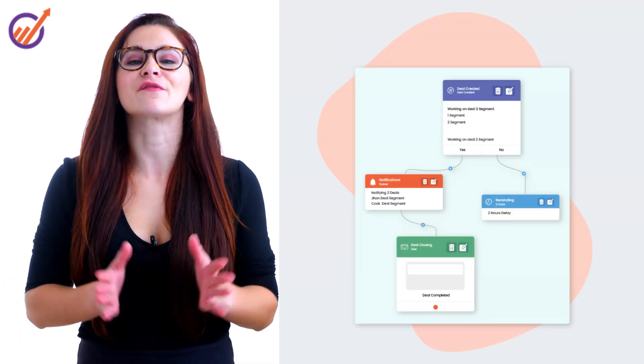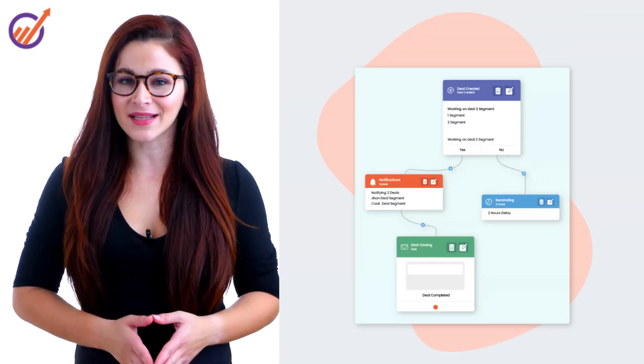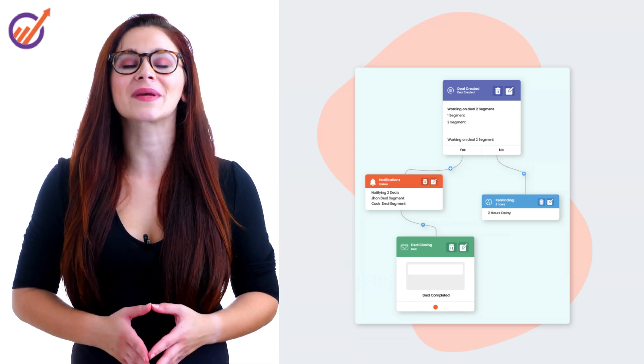Automate your marketing processes visually. Send personalized emails, manage social media and ads, send engaging push notifications, and much more.